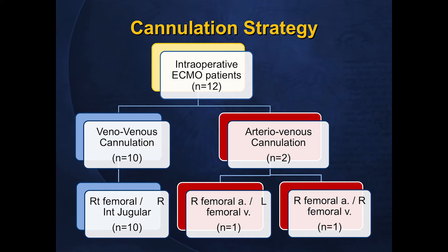Looking at patient disposition, many of these cases had very long ICU stays, indicating these are truly complex patients. However, many were able to go directly home from the hospital, and of those discharged to long-term care facilities, all eventually discharged home. Outcomes were encouraging: 30-day survival was over 90%, 90-day survival was slightly lower, and one-year survival remained relatively consistent at 70%.